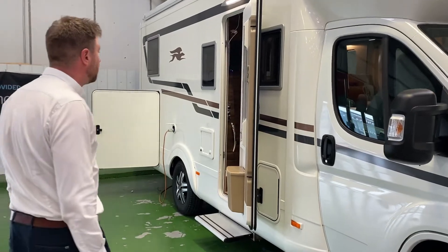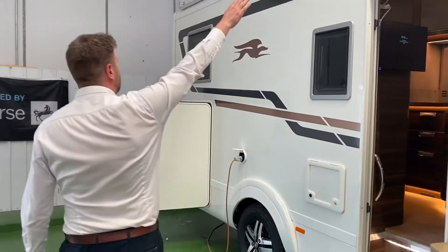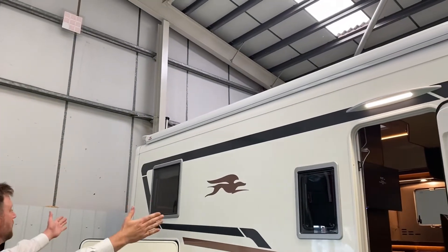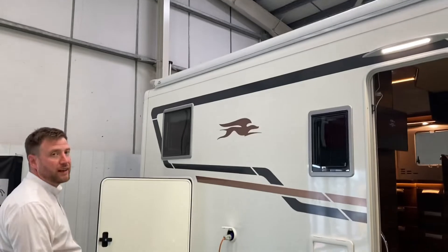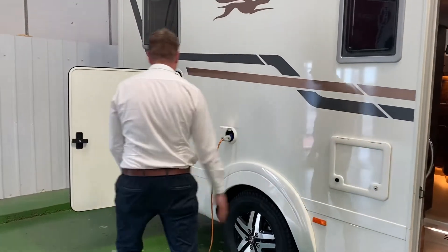We'll just have a quick little walk on the outside. Included in our hire package at the top you have a roll-out awning canopy which will come out about two and a half metres, just to create a little extra space at your campsite. You have an onboard toilet which is emptied through here.